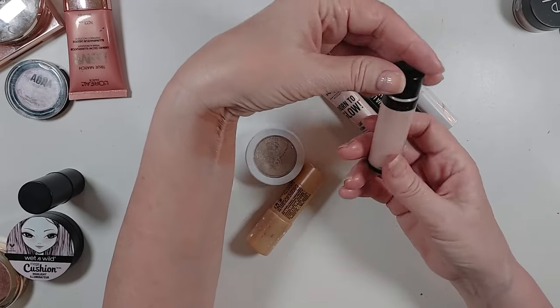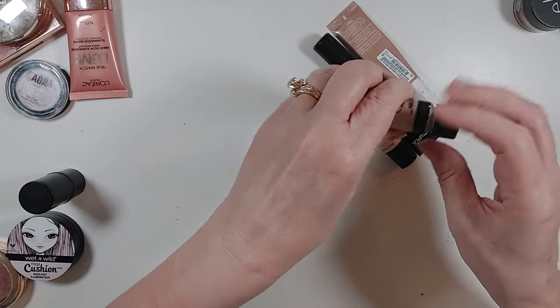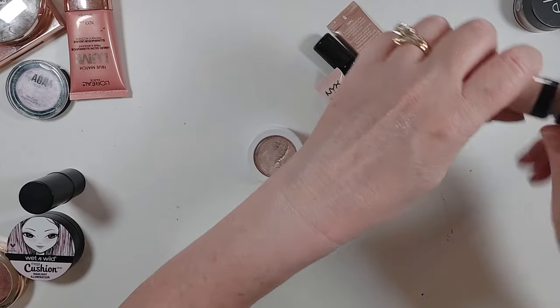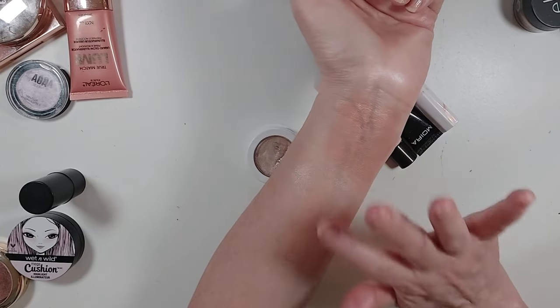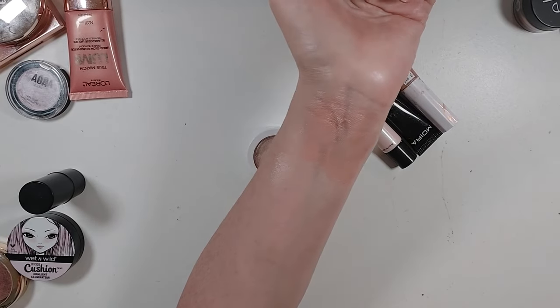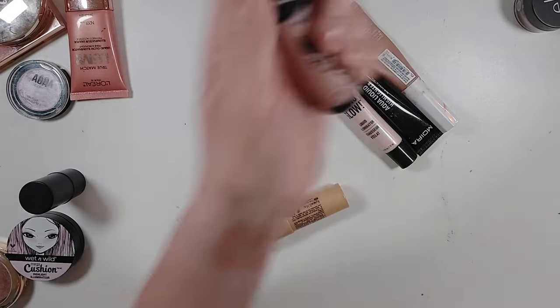Wet n' Wild Mega Glow Halo Liquid Highlighter in Halo Goodbye — this has a doe foot applicator and it's a liquid. It's actually really pretty, but it's one of those things where I had so much in that bin I couldn't see what I had. So I'm going to keep this because now that I know how pretty it is, I want to use it.